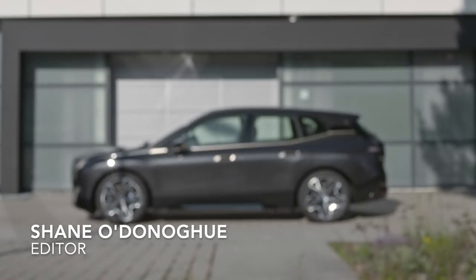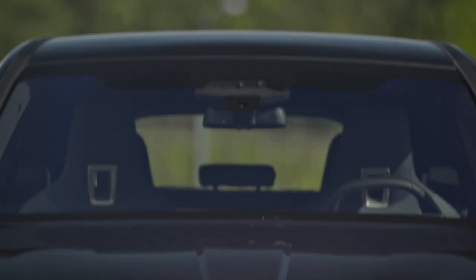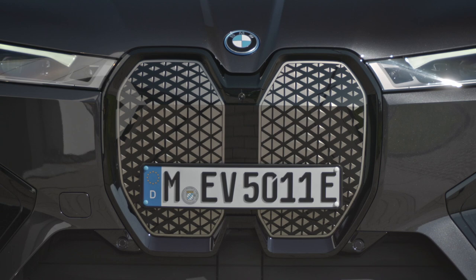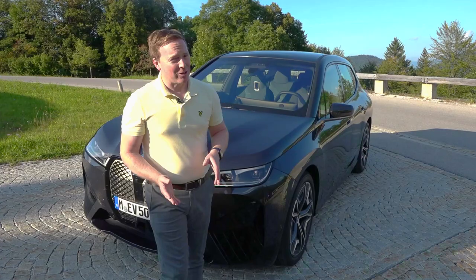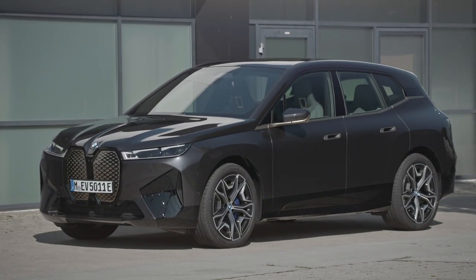Welcome to our first drive of the BMW iX. All the talking about this car is about that big grille — we'll come back to that in a minute. It doesn't matter what you think of the looks; if you don't like them you're probably not going to buy it. That said, it grows on you a bit and it's better in the metal. It has a lot of presence, and this dark colour probably suits it better too.